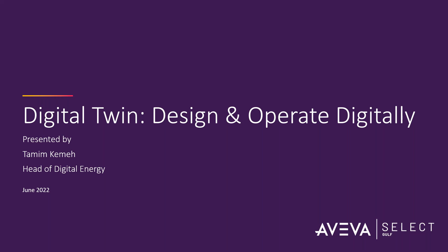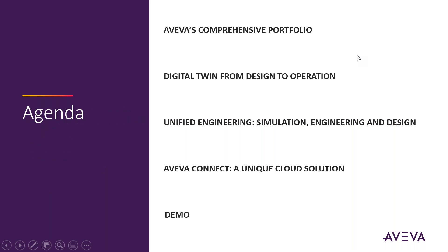When it comes to a lot of activities you're conducting on a day-to-day basis to look for the right information, this is what really sometimes becomes painful. So with today's presentation, we're going to share the highlights on the Aviva Comprehensive Offering — from digital to operation — what are the unified engineering solutions offered, and how they really bring value to the project landscape. We'll also shed light on the cloud offering.